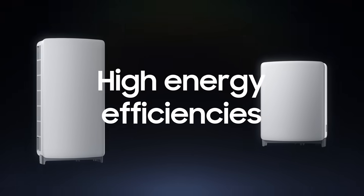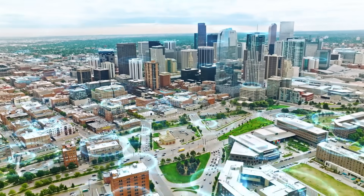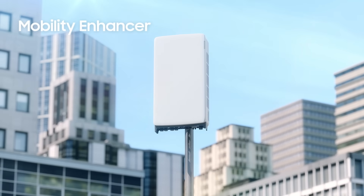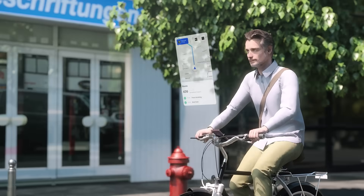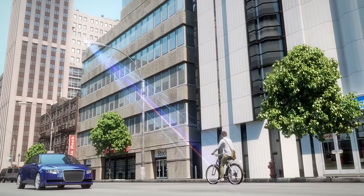Once deployed, Samsung's massive MIMO radios provide the best experience for users with intelligent beamforming. Our mobility enhancer feature, for example, improves beamforming performance in a mobile environment by up to 30% for seamless connections.